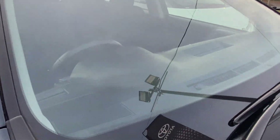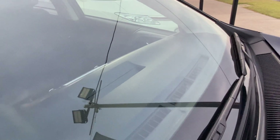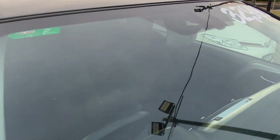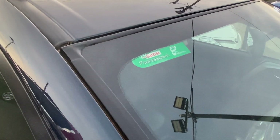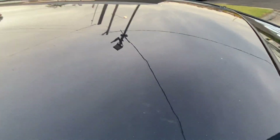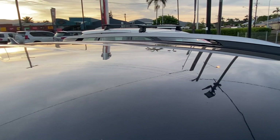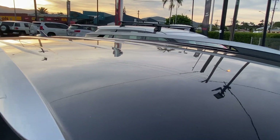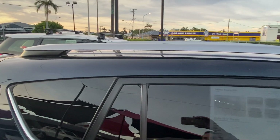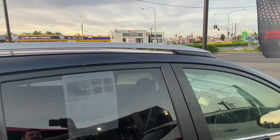As we go over the windscreen — no chips or cracks, no major damages, and it has been through its roadworthy. As we go along the roof, a couple of minor markings there but nothing major. No big dings or dents, no hail damage. And obviously being the GXL it does have those roof rails across the top there as well.